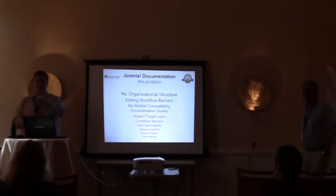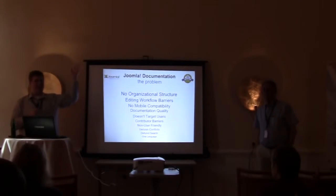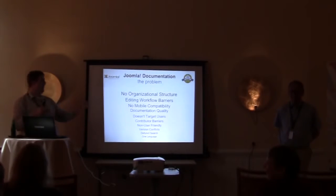We've listed several problems here, but how many of you have used the docs site? I'm sure everybody has. What's the biggest problem that stands out for anybody? Searching. That seems to be the biggest one.